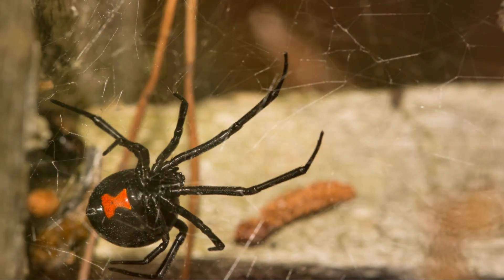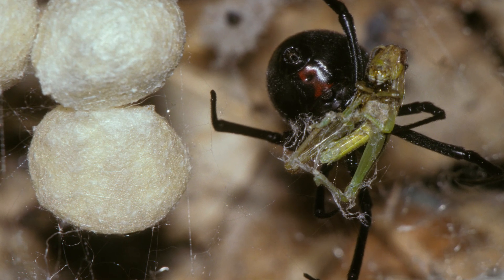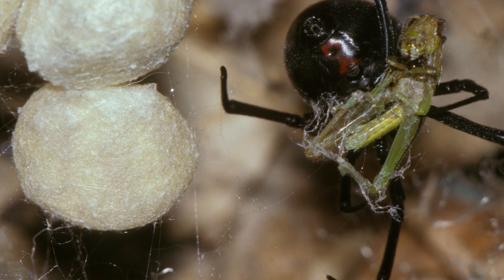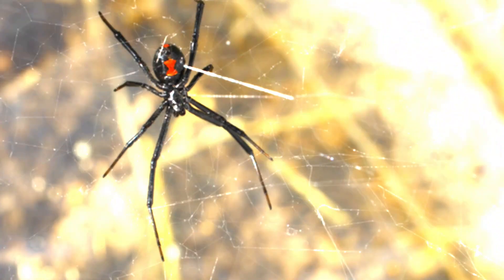Black Widows are not aggressive, but they will bite if threatened and act in self-defence, or to defend their eggs in their nest. Be careful and avoid their webs, especially in places where they live.